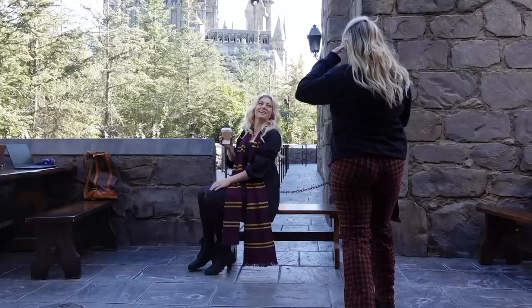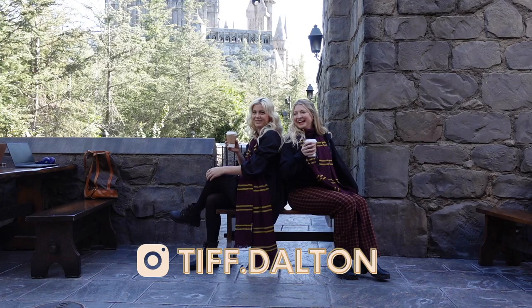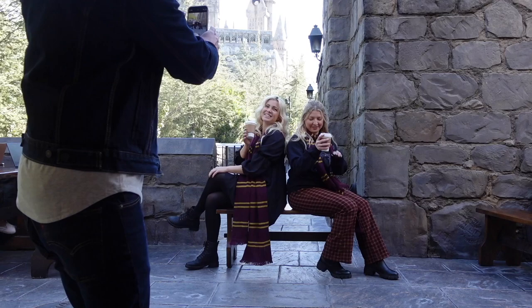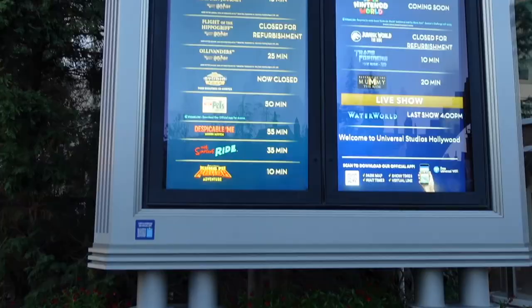Here's a little behind the scenes of us taking some pictures. Steph's lovely husband was so nice and patient and took a bunch of pictures of us while we were together. We were just enjoying some hot Butterbeer with Hogwarts Castle right behind us — kind of the perfect spot for some pictures.